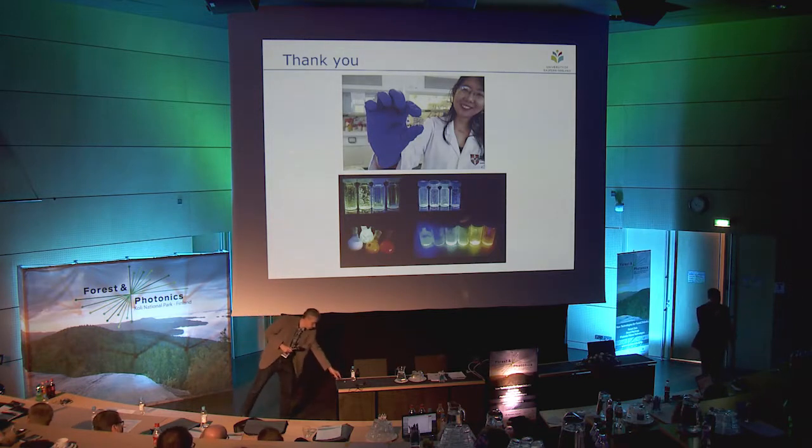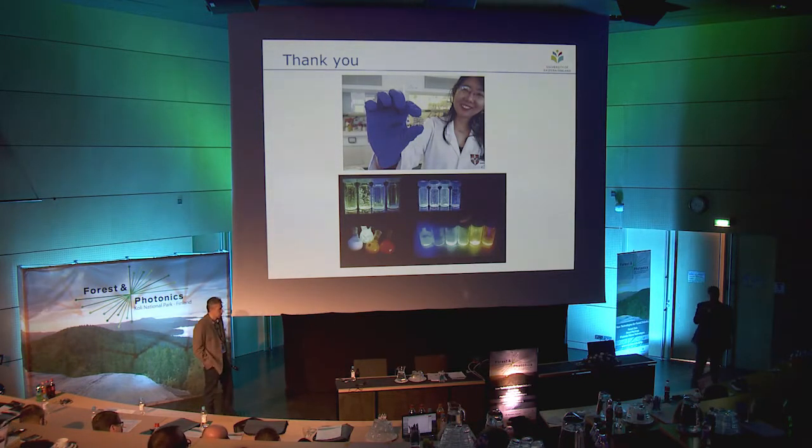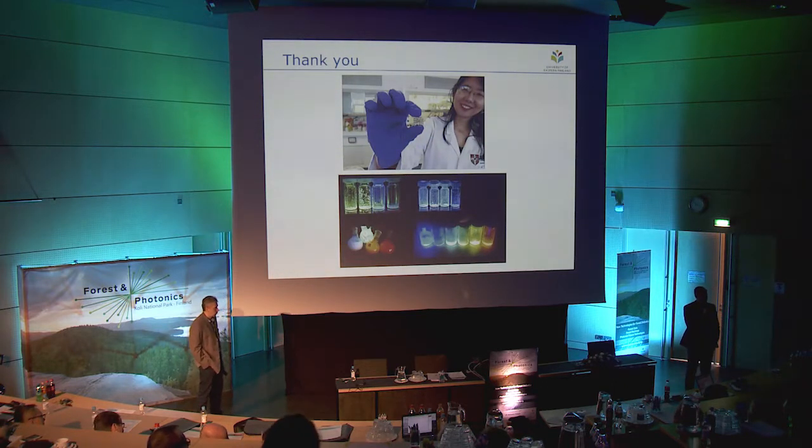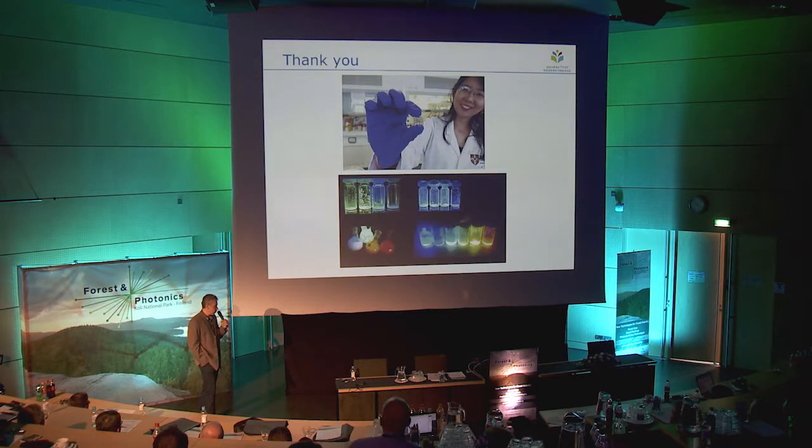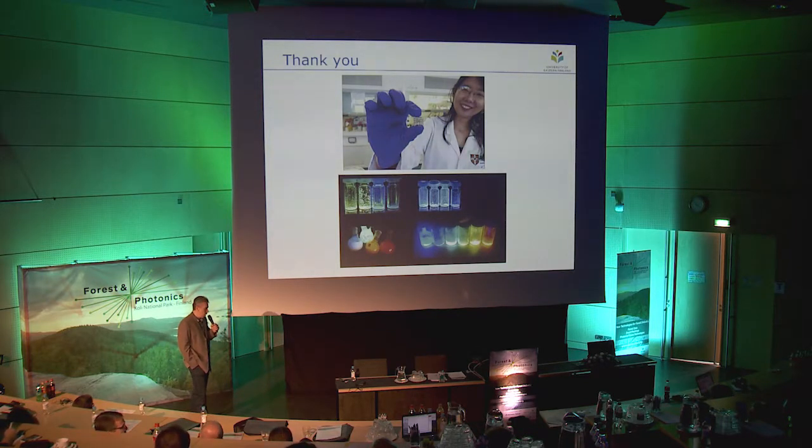Now the questions. I forgot to mention that we have an exam tomorrow morning, so please prepare on OLEDs and this technology. How do you excite the material? By electricity, or for example by light. Can you generate all colors with the system? Almost — not entirely, but we are working on it. We can tune the structures of the molecule to tune the colors, but there is still some development needed.